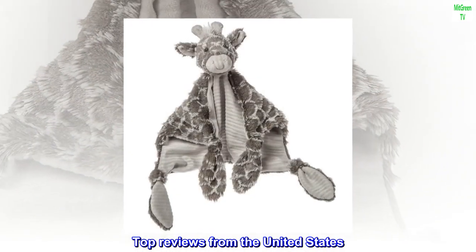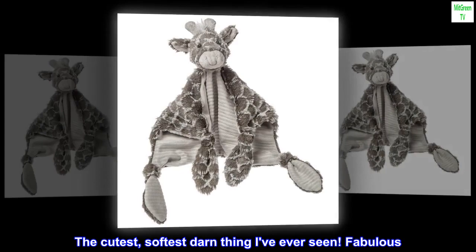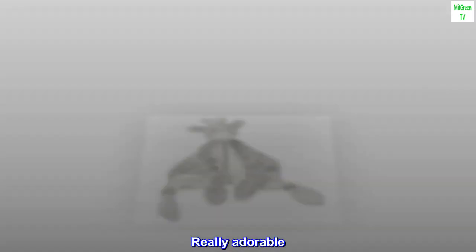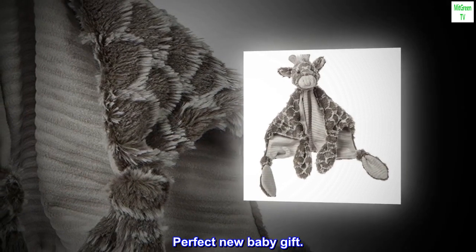Top reviews from the United States: 'The cutest, softest darn thing I've ever seen. Fabulous.' 'Really adorable. So soft.' 'Perfect new baby gift.'